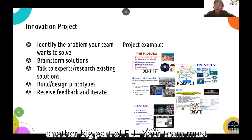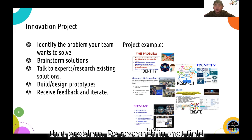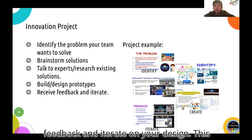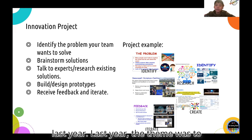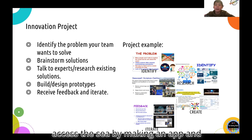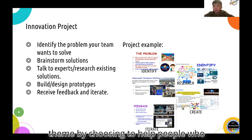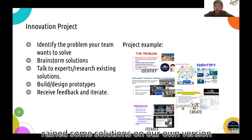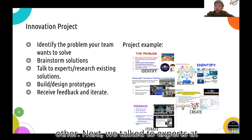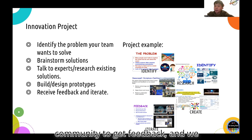The Innovation Project is another big part of FLL. Your team must follow the engineering design process to identify a problem according to the season's theme, brainstorm solutions to that problem, do research in that field, reach out to experts, and build or design a prototype solution. Then receive feedback and iterate on your design. Last year, the theme was to help others explore the ocean and solve problems related to that. My team decided to help people who couldn't access the sea by making an app. We identified the problem, brainstormed solutions through our own version of Shark Tank, talked to experts at NOAA and the Seacoast Science Center, designed the HIO app, brought it to people in the community for feedback, and iterated our designs accordingly.